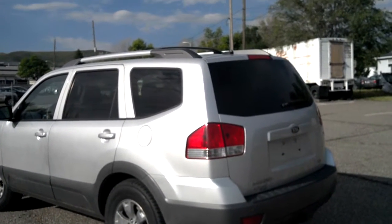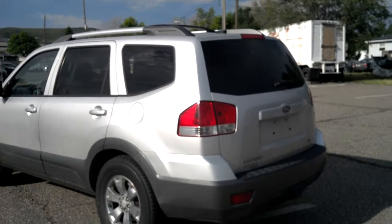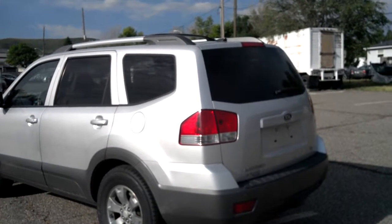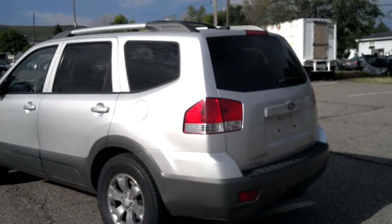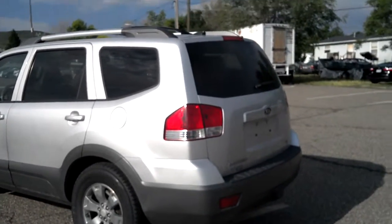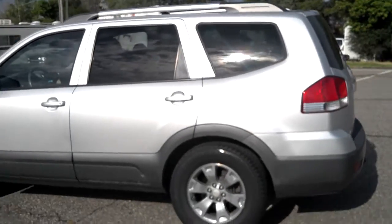Today we have a 2009 Kia Borrego, a large full-size SUV. This beauty has 69,500 miles on it. This was traded in by Thomas and Jennifer Blackman. They traded it in for a 2015 Honda Pilot.